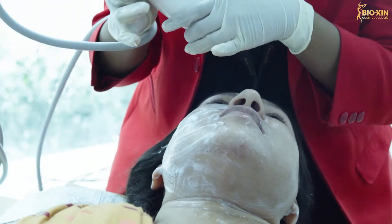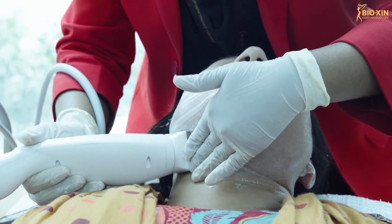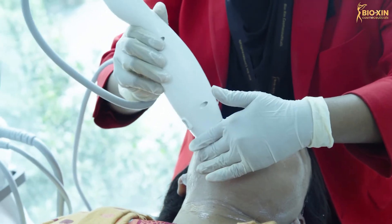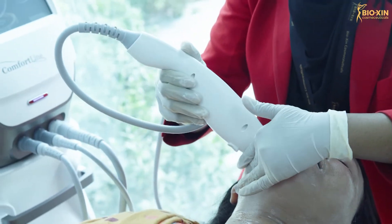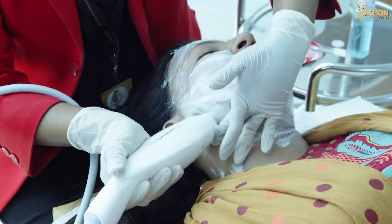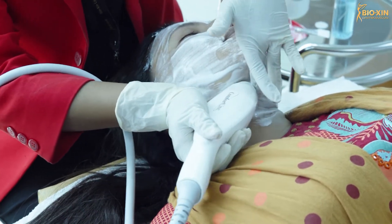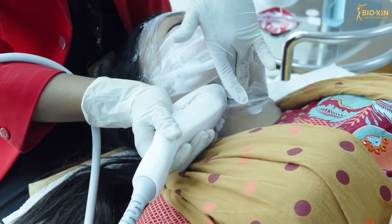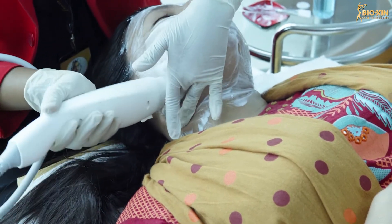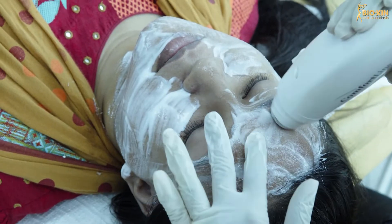We will see the right side, starting with a double chin. We will do the first session and a follow-up second session. After the second session, we will be satisfied. Now let's talk about the rubbing tips — we will see facial fat reduction. Our skin can develop puffed eyes due to excess fat accumulation.